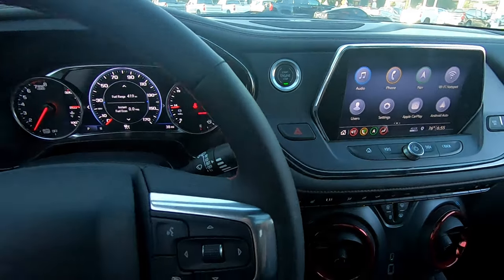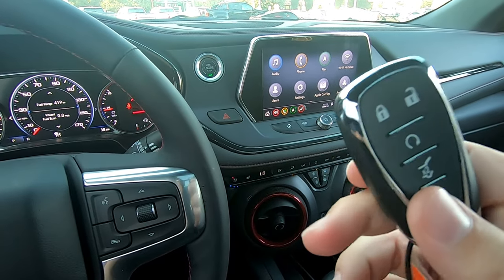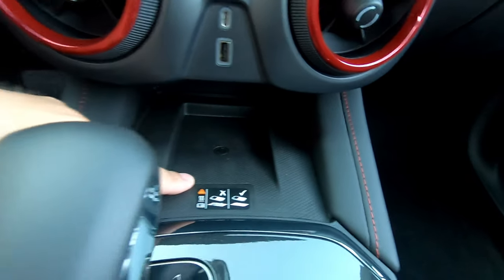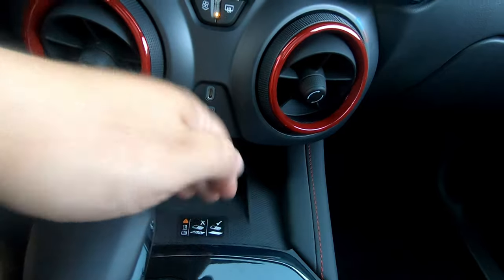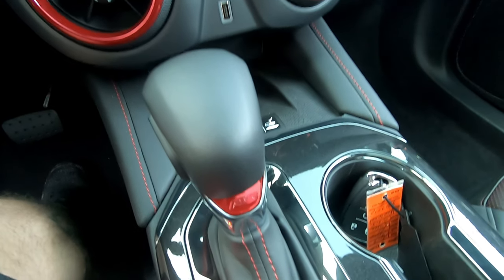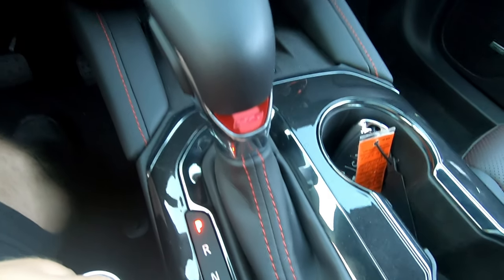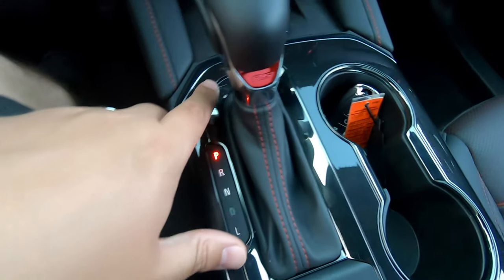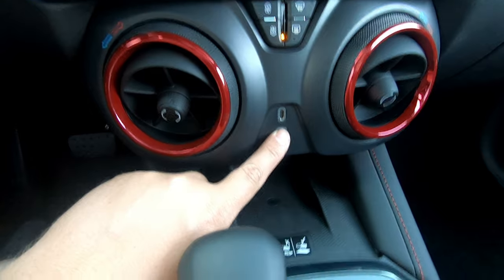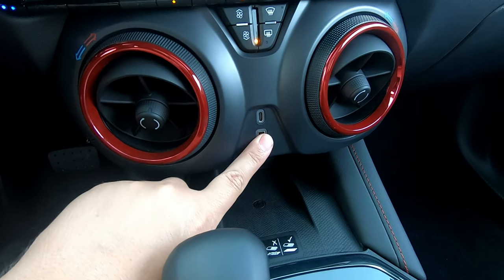This is the push button start. We do also have the key fob here to allow push button start to work. We also have the wireless charging pad here — you just slide your phone right down in there and it charges it for you. Moving on to the shifter, we have some more sporty details: RS written in red, red stitching all the way down the shifter boot, and a black chrome outlining everything. In the center, we also have a USB-C port as well as a USB-A port.